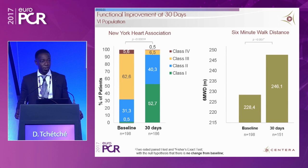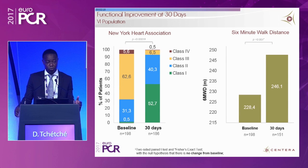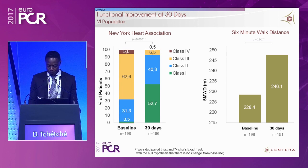As expected, patients were extremely improved at 30 days, with the vast majority being in NYHA class I or II, and a clear and significant improvement in the six-minute walk test — demonstrating meaningful functional improvement.